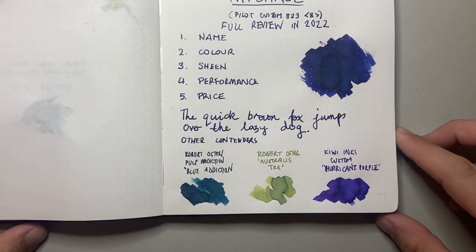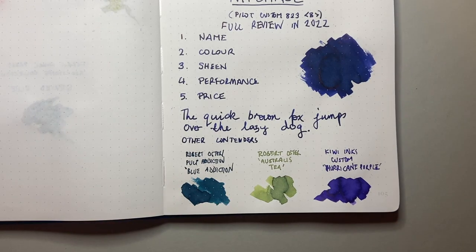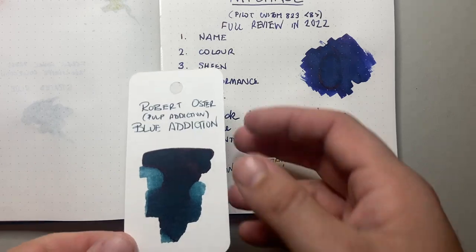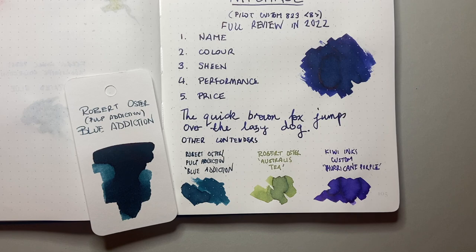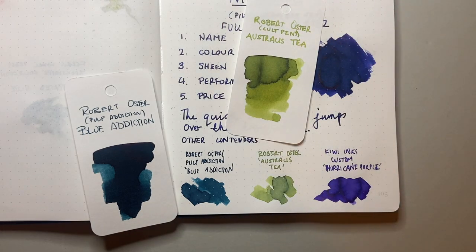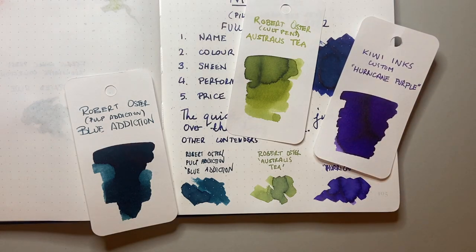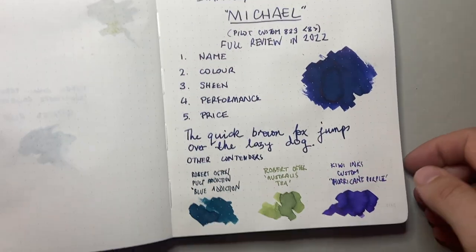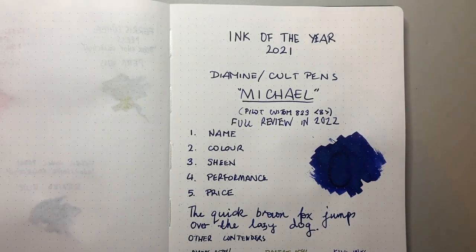There were three other contenders that I looked at this year. A couple of Robert Oster's: Blue Addiction, another exclusive ink — this is to an Australian retailer, Pulp Addiction — it's a lovely teal-blue black. Then Robert Oster's Astralis Tea from the Astralis series, a beautiful sort of tea-leaf green, just absolutely stunning. And then the one that really caught me and caught a lot of people was Kiwi Inks — a company from the US who make a lot of really interesting inks. They have a custom ink where you give them the letter code for the colour and they create the ink, and I made what I call Hurricane Purple, matching the purple from the uniform of my favourite cricket team. These were three really great inks that all perform really, really well with great properties from brands I enjoy. But the one that won out this year was this beautiful Diamine ink from the Colt Pens Deep Dark series: Michael.